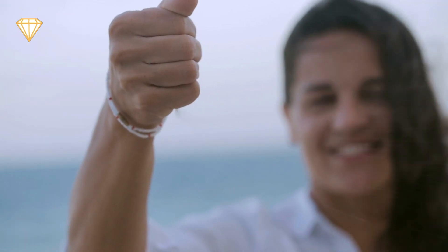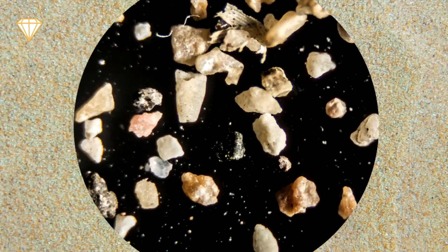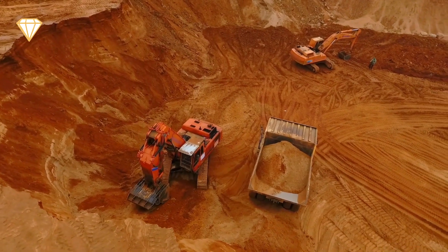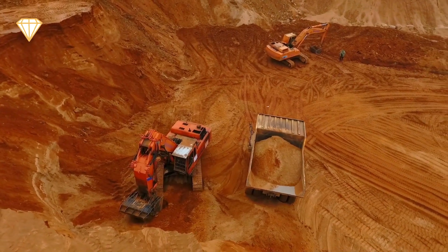But there's loads of sand on the beaches and deserts — why don't we just build with that? We don't tend to use beach sand for construction because it's full of minerals and is fine and rounded. And we are using up quarry sand at an unsustainable rate.